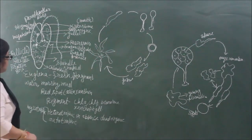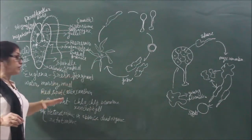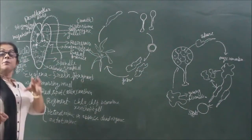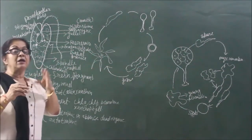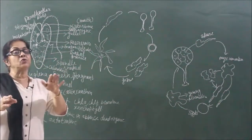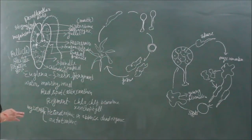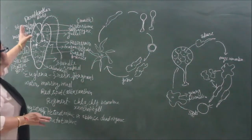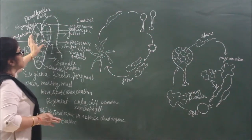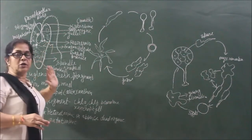So main characteristics to remember: their habitat is stagnant freshwater; they have a mixotrophic mode of nutrition; their protein covering is the pellicle, which is mainly made up of protein and flexible in nature, helping Euglenoids in movement and providing flexibility. The invagination in the form of gullet and reservoir is present on the anterior side.